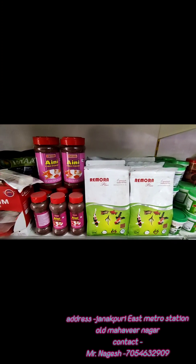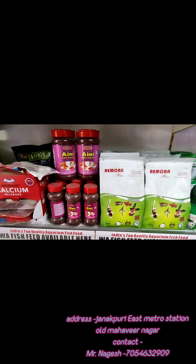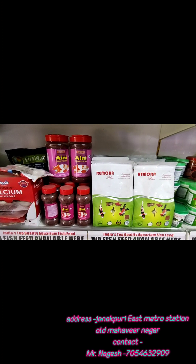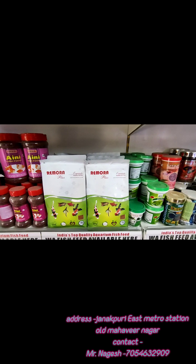In the food section, I have economic price Tio brand fish food which is available in 200 grams and 100 grams range. After that I have Remora, which is a little bit premium.